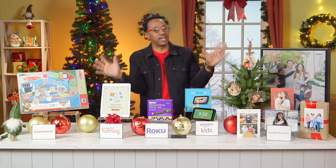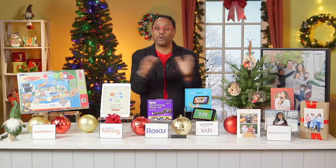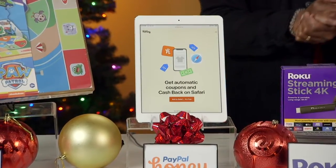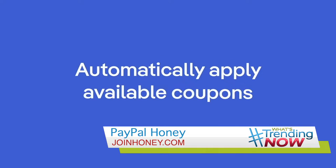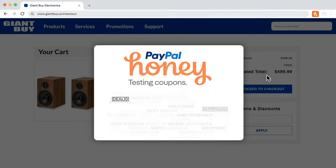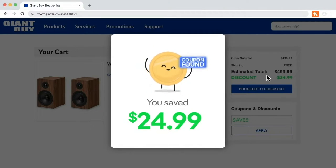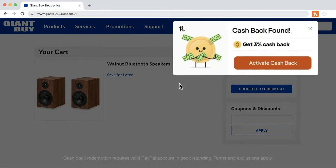Holiday gifts can add up, but you can save time and money on holiday purchases with PayPal Honey's mobile and desktop browser extensions. They automatically search for available coupons and apply the best ones at checkout. PayPal Honey also helps you find cash back deals on eligible products, so you can shop smart. You can even add items to a watch list and get automatic notifications if the price drops.